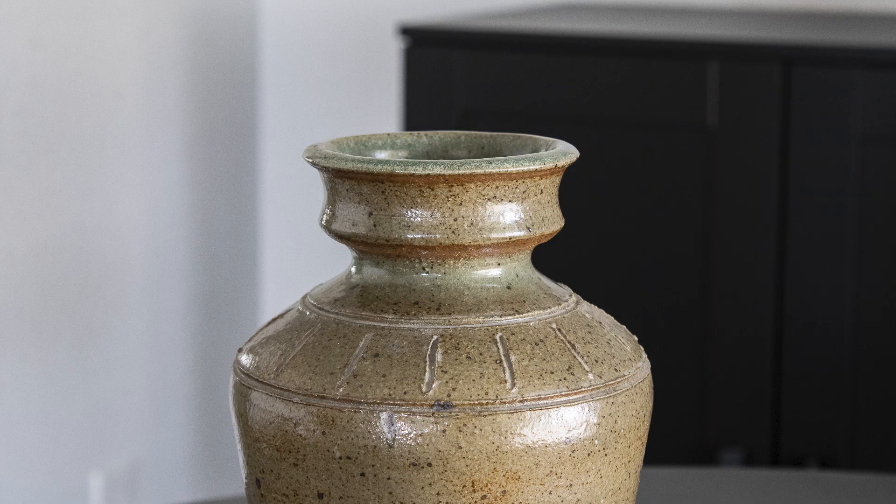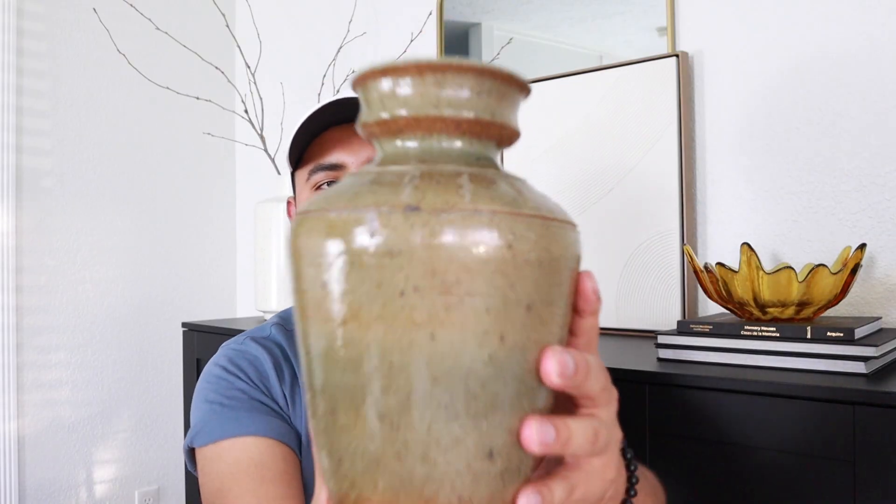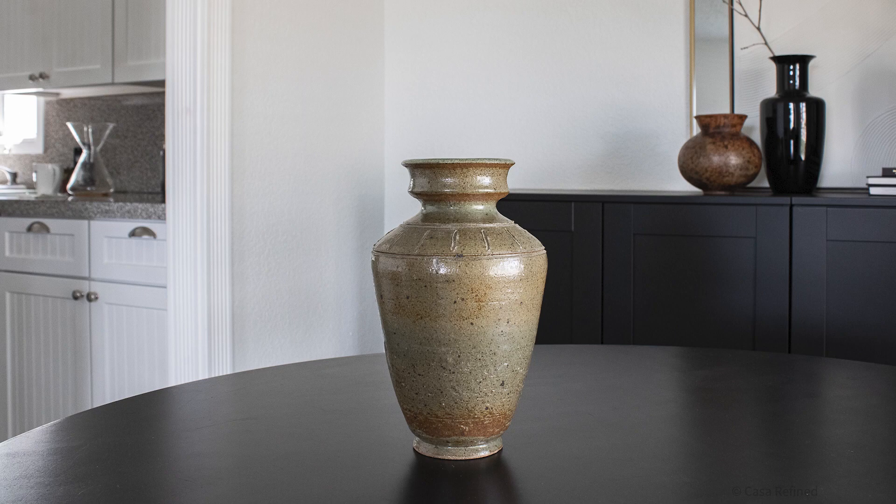I also found this very heavy vase vessel. I like the design of it — it kind of has like a green undertone to it, a little bit of brown. Very nice.